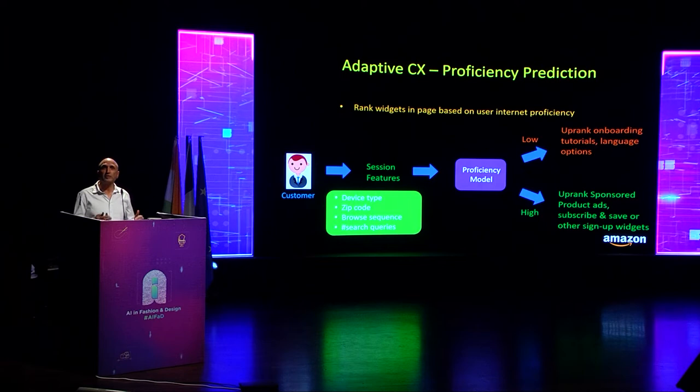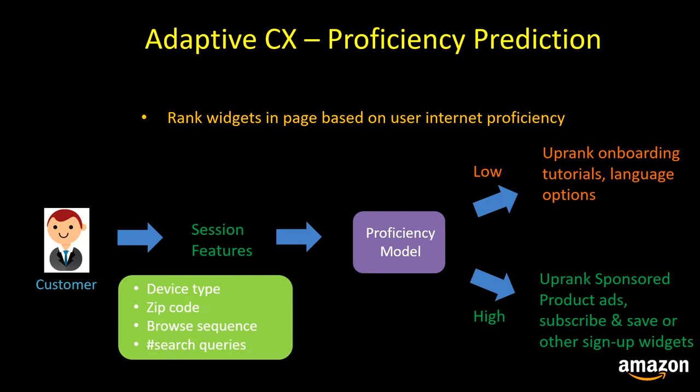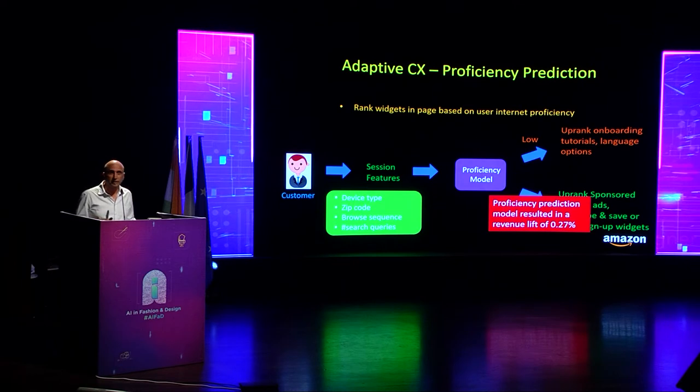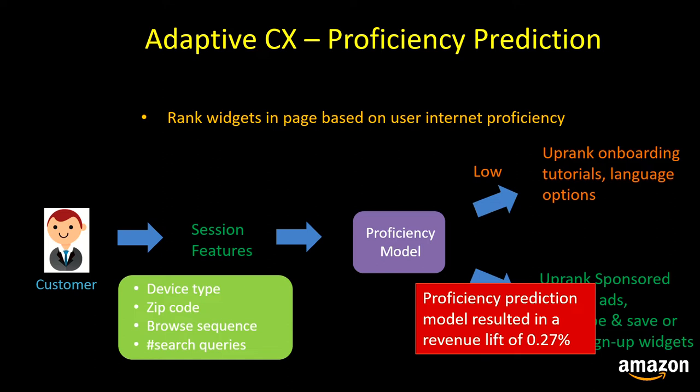The ML-based customer proficiency signal is then used to rank widgets on the Amazon.in website. For a customer with low proficiency, we up-rank language options and onboarding tutorials. For customers with higher proficiency, we up-rank ads, subscribe-and-save, and other sign-up widgets within Amazon. Our proficiency prediction model resulted in a revenue lift of 0.27% for the company.